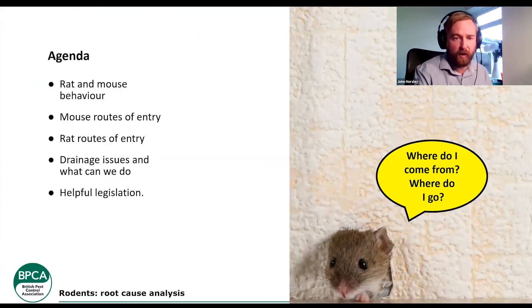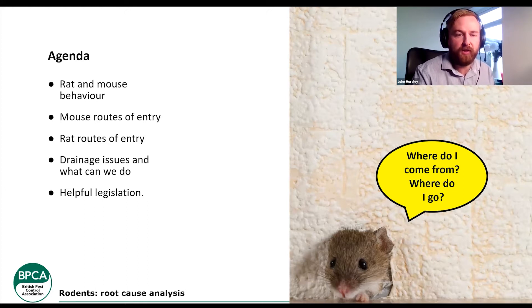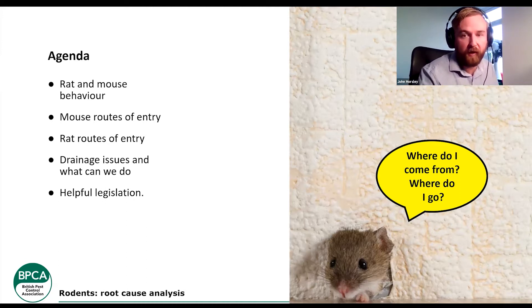So the agenda: we're going to look a bit about rat and mouse behavior, mainly house mice and the brown rat. We're going to look at some common entry points and how they link in with root cause, and we're going to look into sort of drainage issues and what we can do. I have put some helpful legislation in there as well for issues you are struggling with regarding root cause — there may be bits of legislation you could use, especially for neighboring properties.